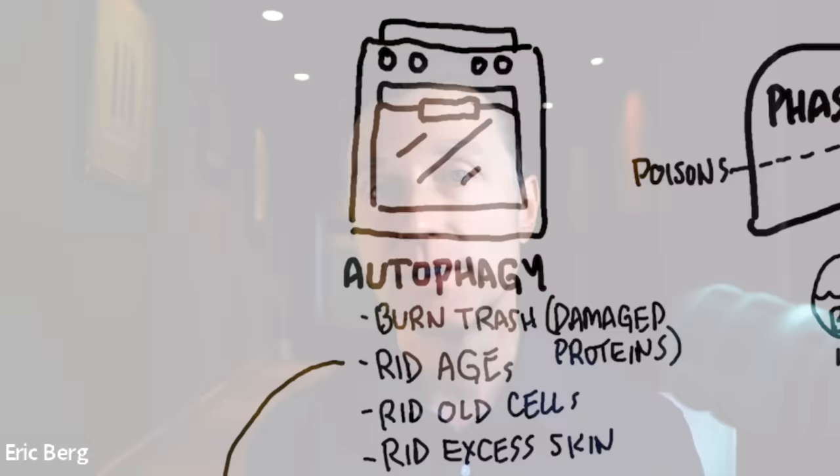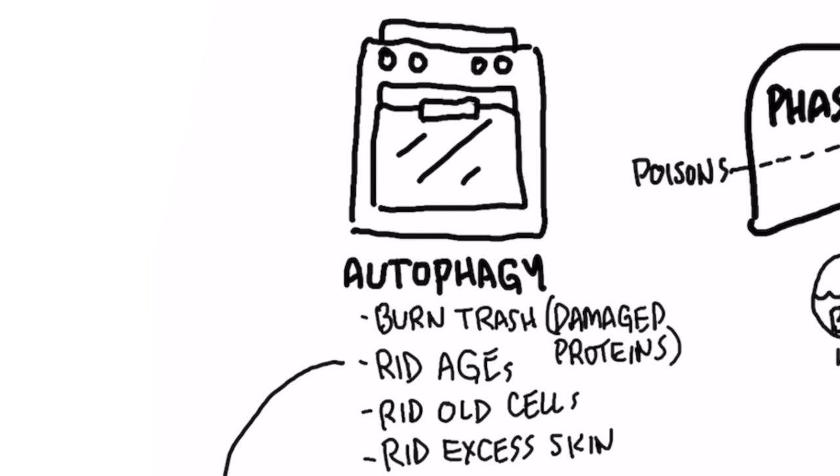Let's talk about how to get rid of AGEs from your body. There is a condition called autophagy, which is like an oven that can break down AGEs, damaged proteins, and old proteins like old skin cells, and repurpose them. Autophagy stands for 'auto' meaning self and 'phagy' meaning eating — your body eats and recycles old damaged proteins and makes new ones. Autophagy is really good for AGEs, for old wrinkled skin, and it's an essential condition to make you look younger. The biggest way to get into autophagy is through fasting.